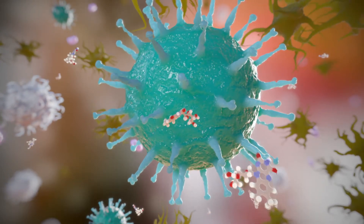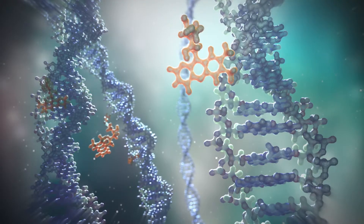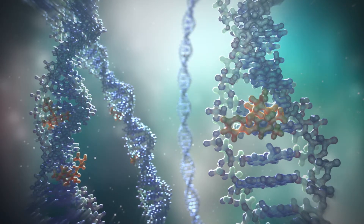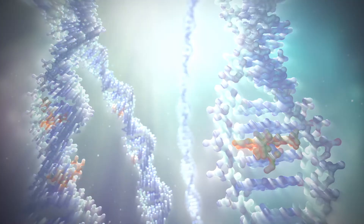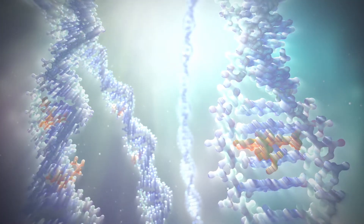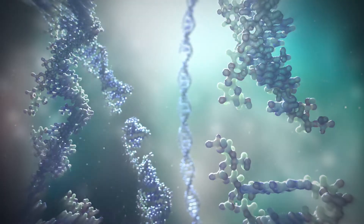Riboflavin is adsorbed into pathogens and white blood cells. Riboflavin molecules then interact with the DNA and RNA. The UV light from the Mirasol illuminator activates the riboflavin-DNA and RNA complexes, causing breaks in the DNA and RNA molecules.